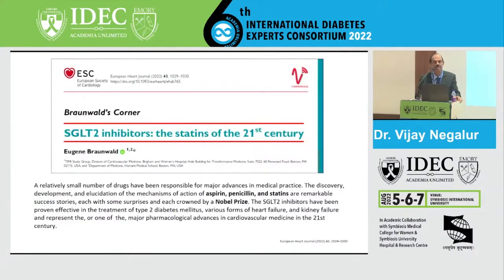This is Braunwald's paper, who says SGLT inhibitors are the statins of the 21st century. He says that certain molecules like aspirin, penicillin, and statins were remarkable drugs crowned with Nobel Prizes. Aspirin and statins are small molecules which are basically enzyme inhibitors that have made a lot of difference in the extension of life for patients. I feel the SGLT2 inhibitors are no different from these drugs.